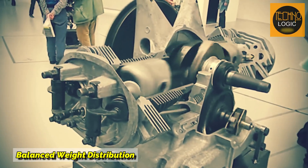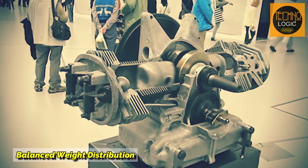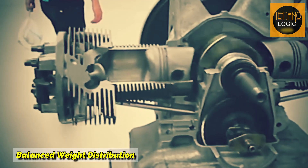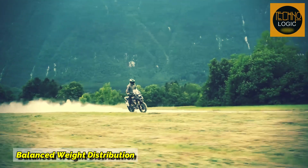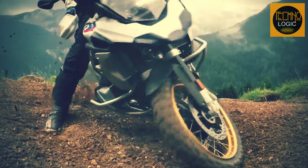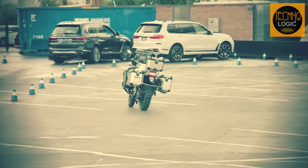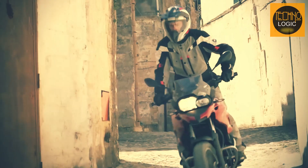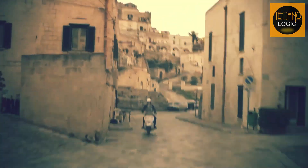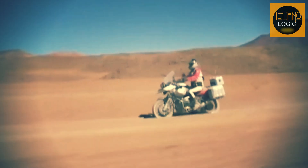First, the boxer engine has a horizontal piston movement in opposite directions, so that the weight of the left and right engines is distributed evenly, resulting in a low center of gravity effect, meaning the motorcycle's center of gravity can be better centralized compared to other engine configurations. A motorcycle with a low center of gravity will produce more stable handling and good balance even when used on uneven terrain. An engine character like this is very much needed, especially for adventure tourer motorcycles like the BMW GS. Therefore, it is not surprising that the BMW GS is one of the motorcycles quite idolized by touring enthusiasts.